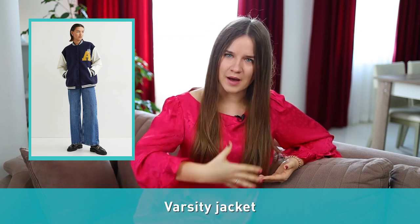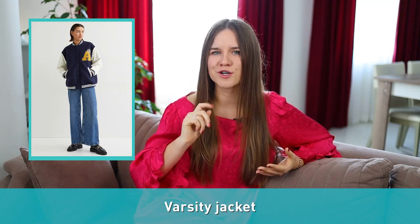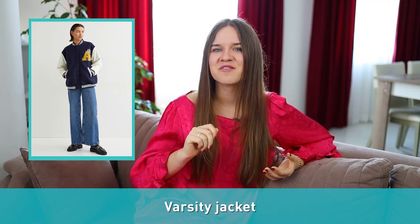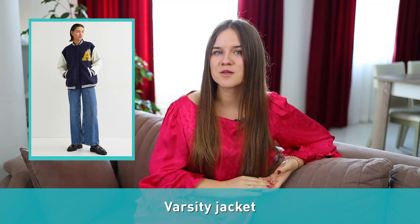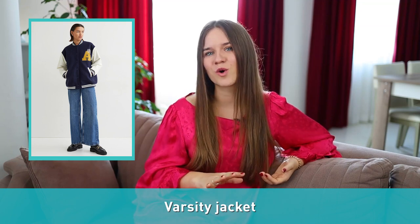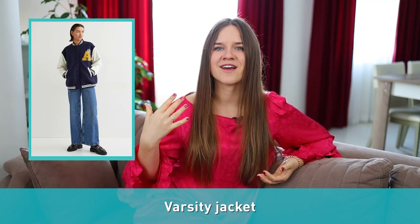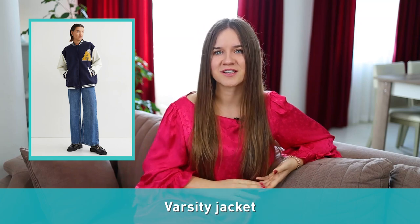Number six: varsity jacket. This jacket's sleeves are typically white while the body is a different color. Varsity jackets trace their origins to leather sweaters, first introduced by the Harvard University baseball team in 1865. It is traditionally worn by high school American football players with the school's letters on the jacket, which is why it is most common in high school and college.